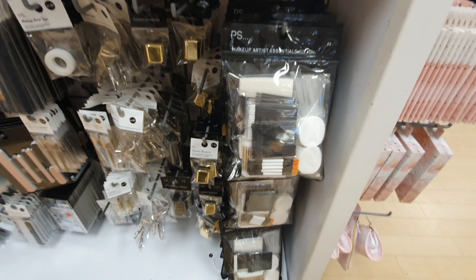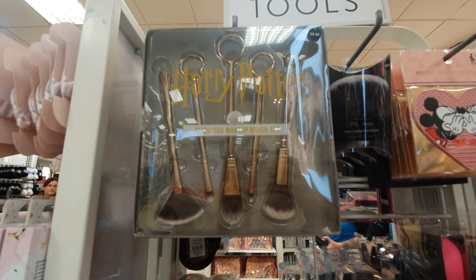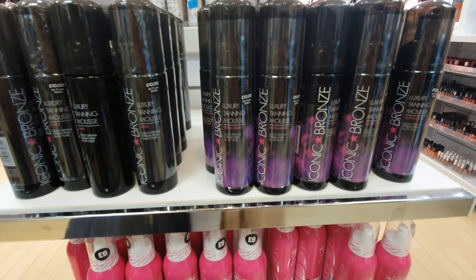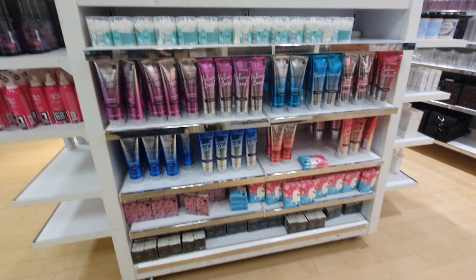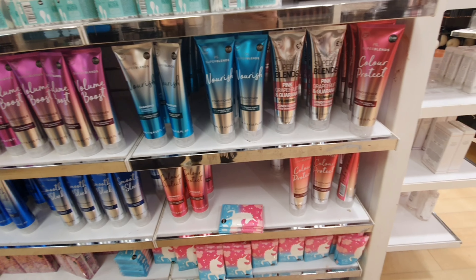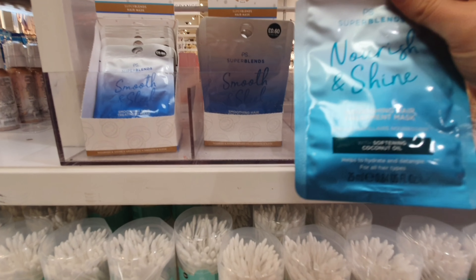The next thing I spotted would be great for makeup artists — it's a makeup artist essentials kit where you can just throw them away, so you don't have to wash your brushes. I'm really impressed with Primark's makeup brushes collection at the moment. They've got some lovely ones with really nice patterns. Look at this Harry Potter set of brushes — how cool is that? Then they've got a new range of fake tan. I also didn't know Primark did their own range of shampoo and conditioner — just a pound, and they look so much more expensive. They also do hair masks for £6 — absolute bargain.